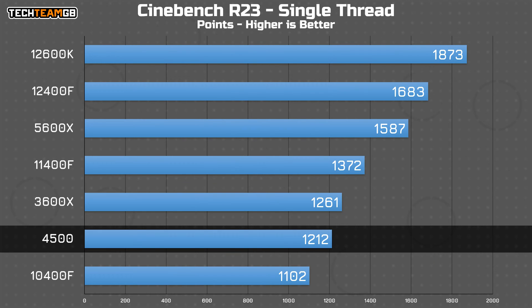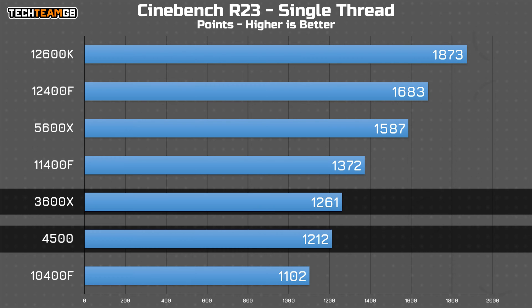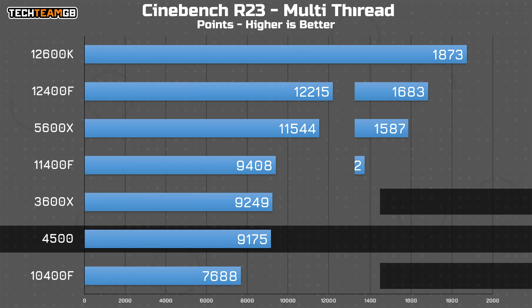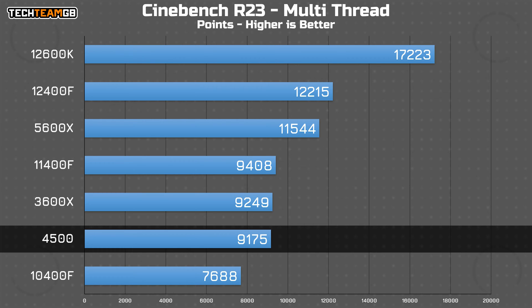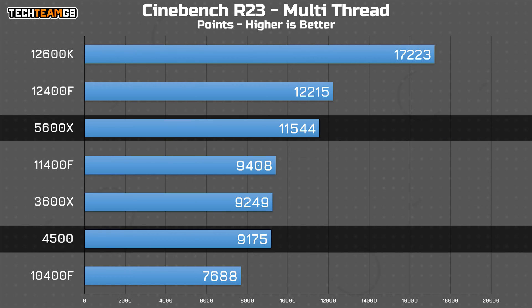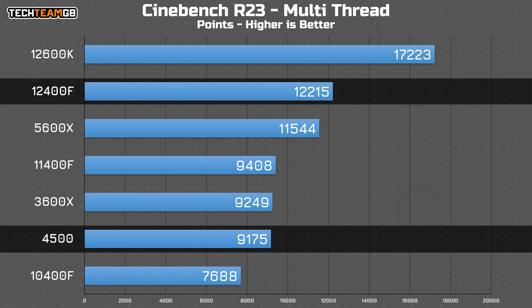In CPU-specific benchmarks like Cinebench R23, the single-threaded performance pretty much matches its gaming performance — a hair less than the 3600X, although interestingly both beat the i5-10400F, likely thanks to stronger single-core boost characteristics in the AMD chips. In multi-threaded results, it's the same story: the 4500 is a hair slower than the 3600X, which is a reasonable amount slower than the 5600X, and especially the two new 12th gen Intel i5s.